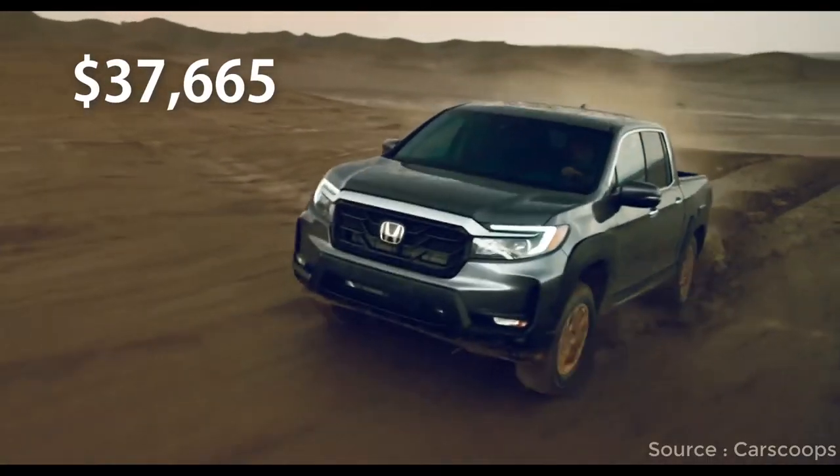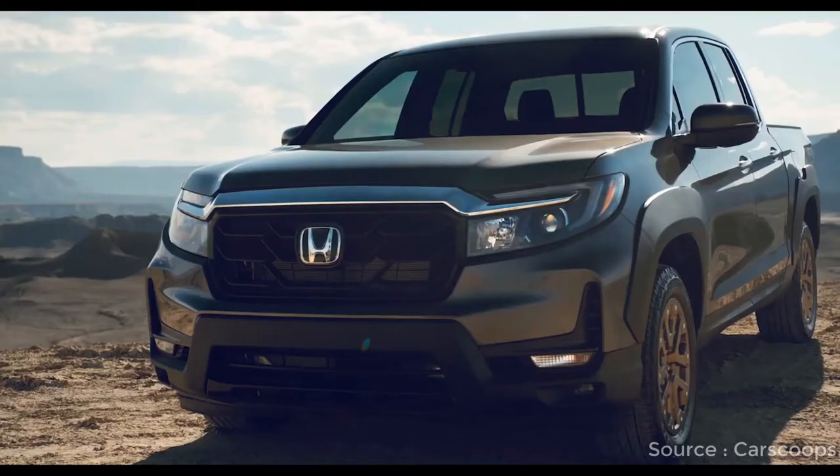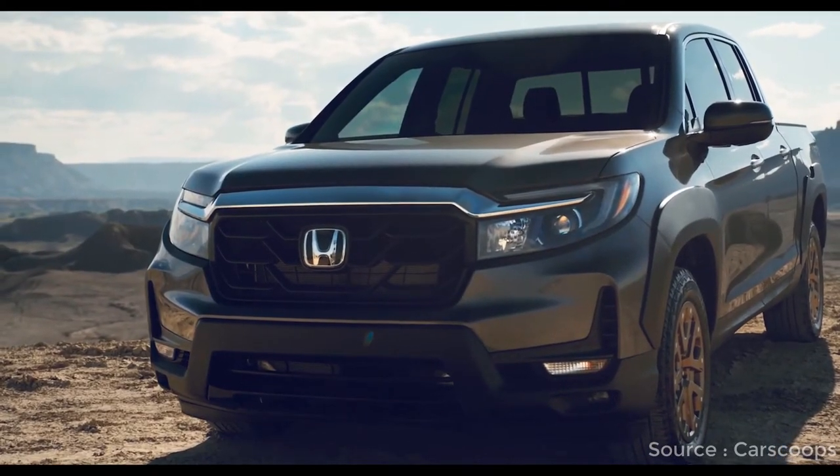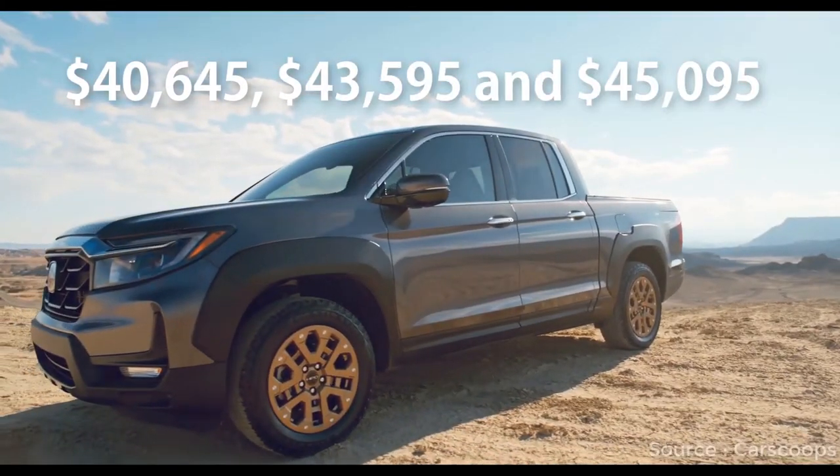It costs $37,665 for the base 2021 Ridgeline Sport. The more generously equipped RTL, RTL-E, and Black Edition trims cost $40,000, $43,000, and $45,000 respectively.